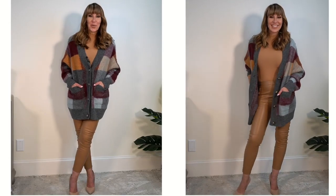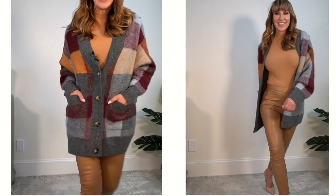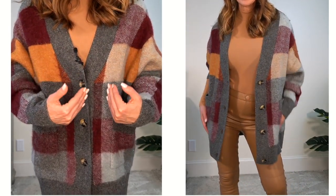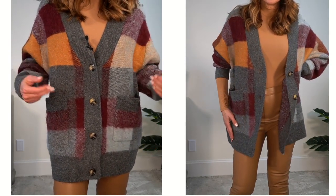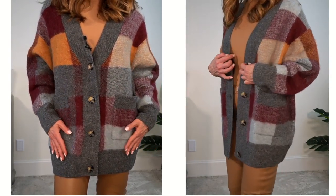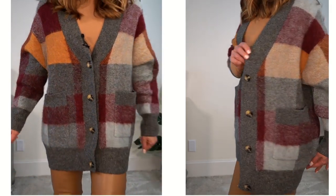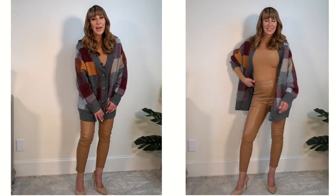I don't know if you're going to love this cardigan as much as I do, but I truly love it — it is so gorgeous. It has a little bit of wool in it so it's going to keep you warm. Look at the pretty colors: different shades of burgundy, gray running through the trim, different shades of caramel, different shades of gray. It's just so beautiful with its tortoise shell buttons. I have it in a size medium and it's $89.90.